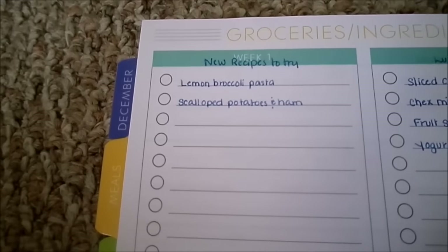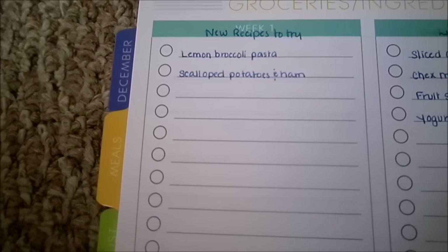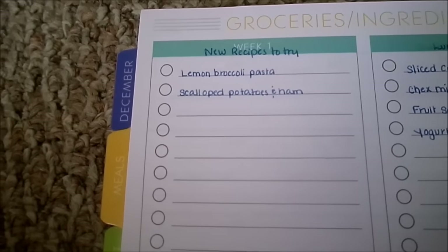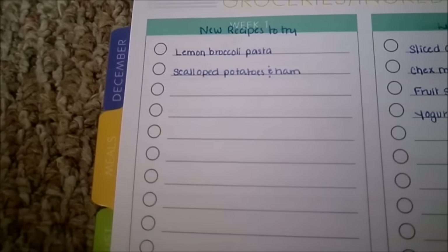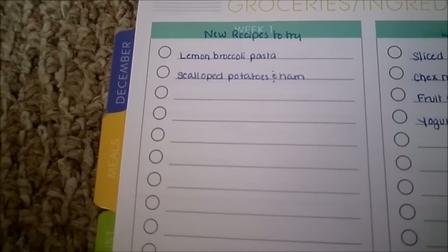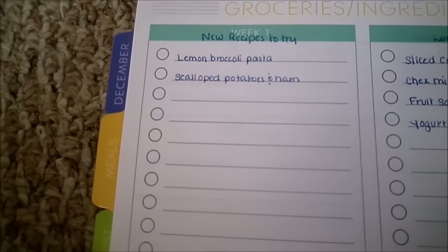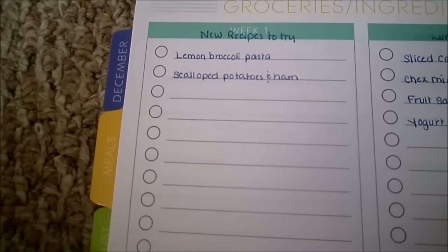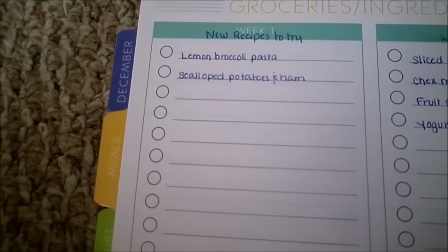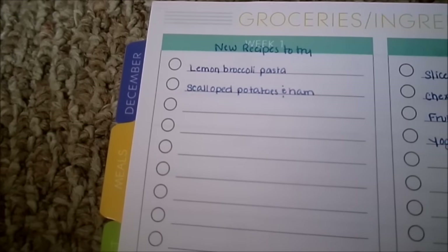The first new recipe is lemon broccoli pasta. I had this on my list to try in February but we never got around to it, so I'm carrying it over to March. I also looked up a scalloped potatoes and ham recipe, which sounded really good, so I added that to the list. I usually find my ideas from Pinterest, food.com, or recipes.com. So those are the two new recipes we want to try for the month of March.